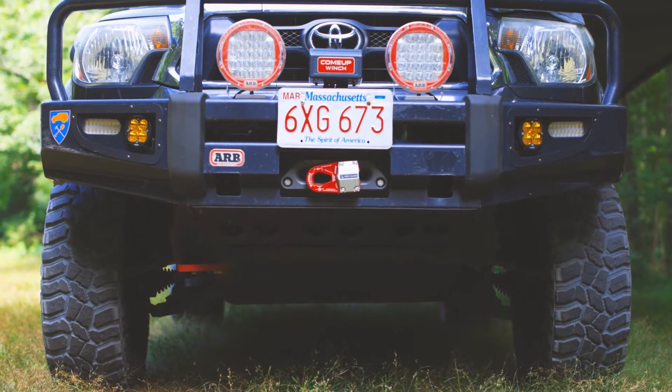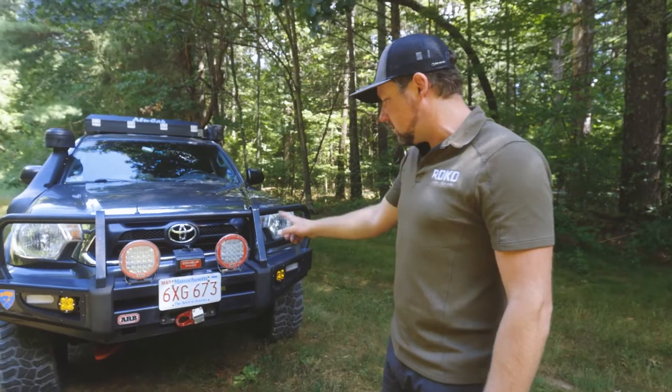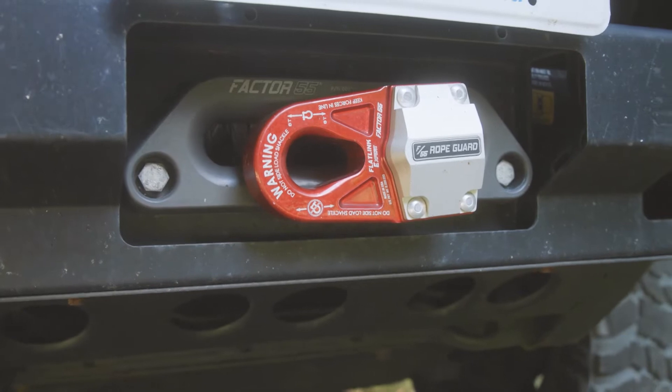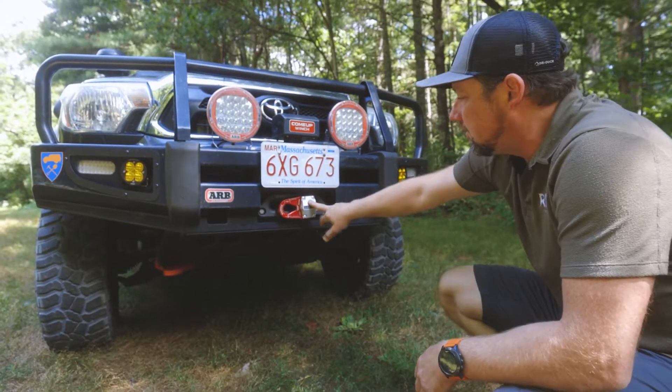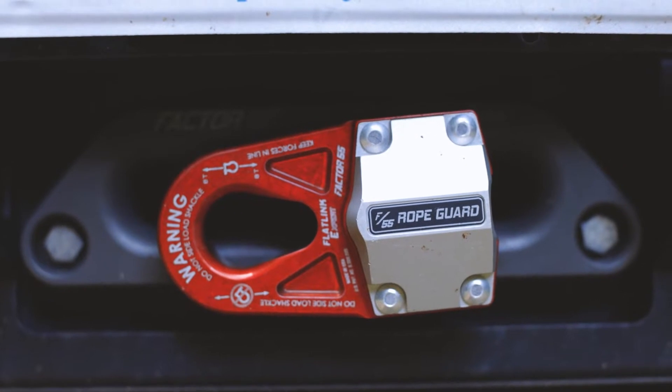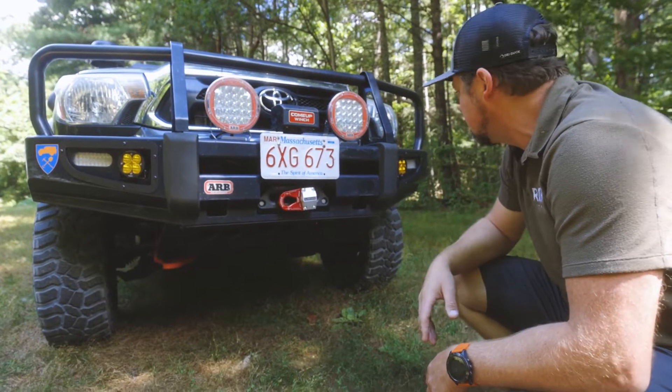Hidden behind here, the recovery is a Morn Come Up 9.5 RS winch with a synthetic line. To finish off the winch, we have the Factor 55 Posse Fairlead and then the Flatlink E. You can use either a soft shackle or hard shackle — a really nice piece of recovery kit.